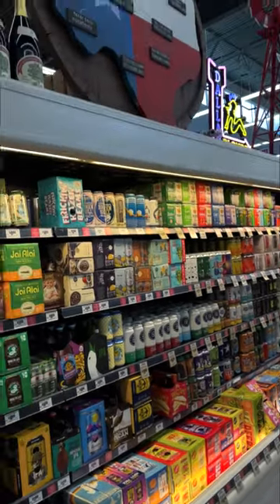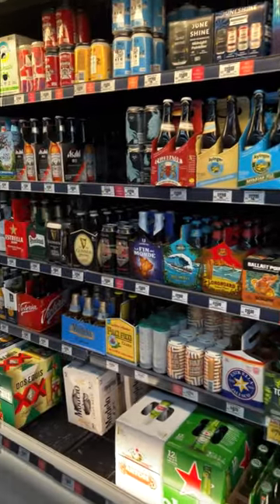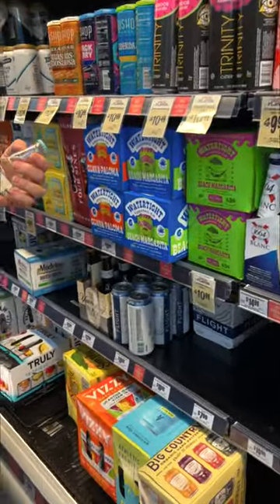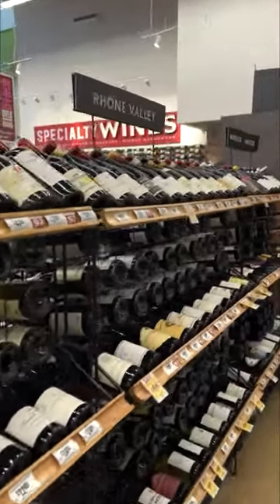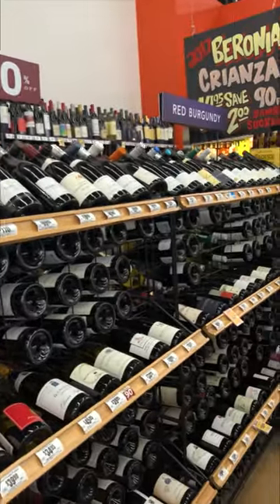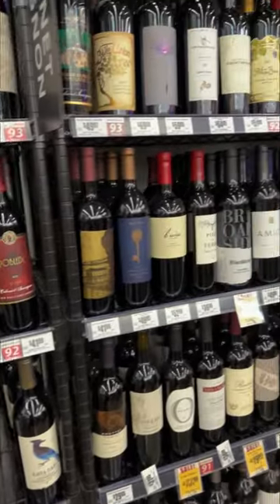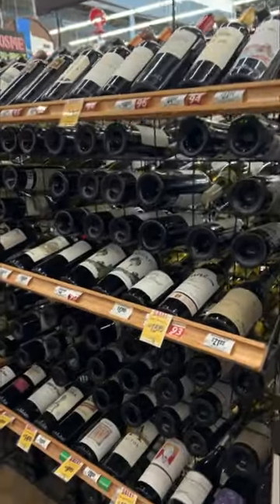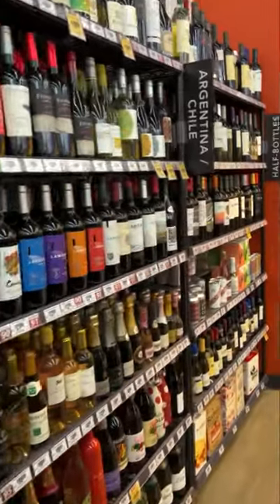The beer selection at Central Market has always been okay, in my opinion, and this one's about as good as any I've seen. They even have non-alcoholic beer, which is great. But we're going to go back to the wine, because there's still more and more — I couldn't believe the size of this one. Here's the more expensive, finer wines. And my favorite — champagne. This is a grocery store, not a liquor store, so this is a pretty impressive wine wall, really.